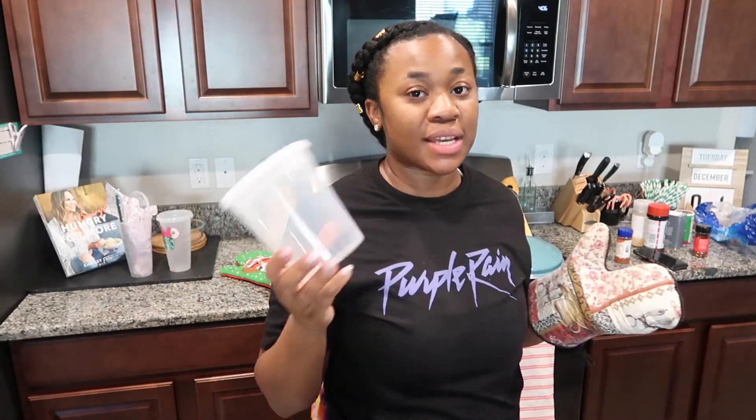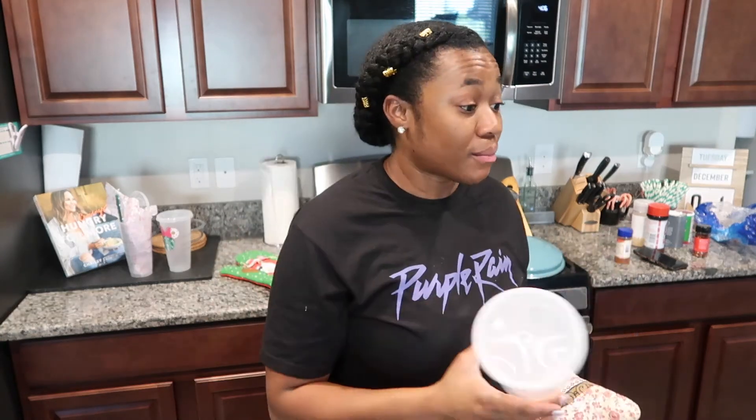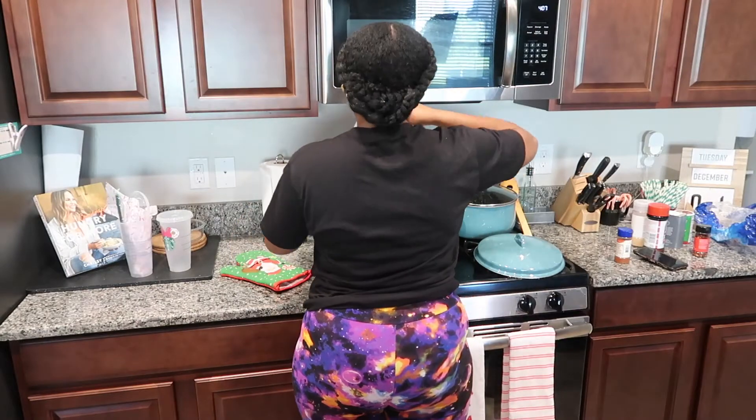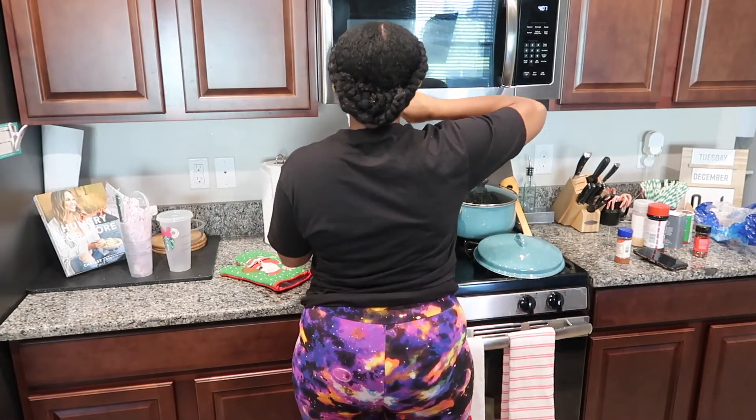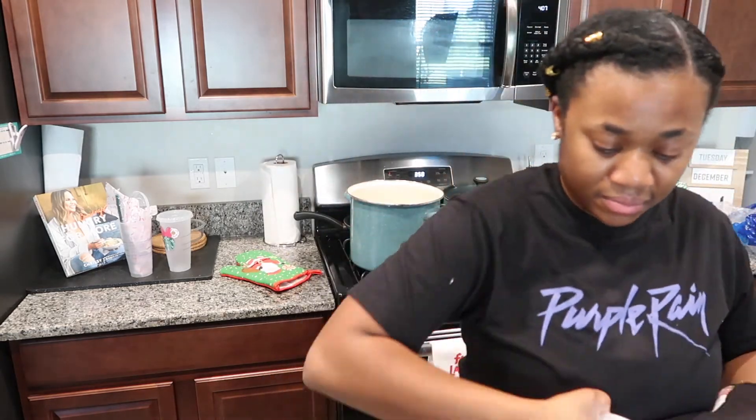Here's a tip: I save leftover containers from when I eat out and bring food home. I'm glad — all of these bowls are from me eating pho. I probably have a bunch of these.